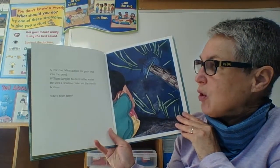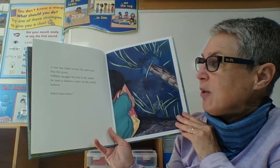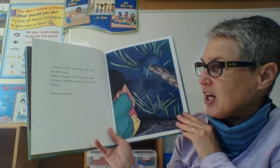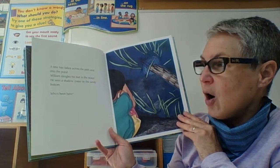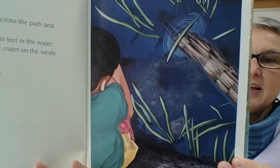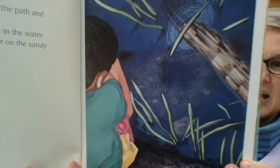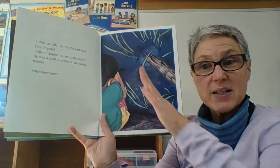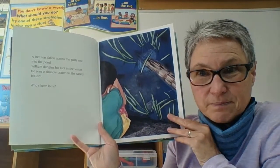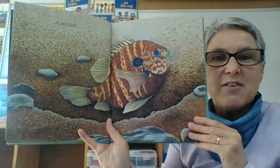A tree has fallen across the path and into the pond. William dangles his feet in the water. He sees a shallow crater on the sandy bottom. Who's been here? So who do you think is going to make a sandy crater — a sandy dip in the bottom of a pond?